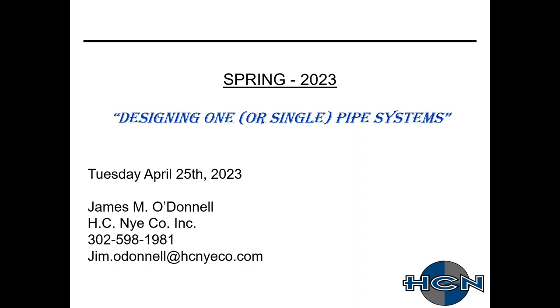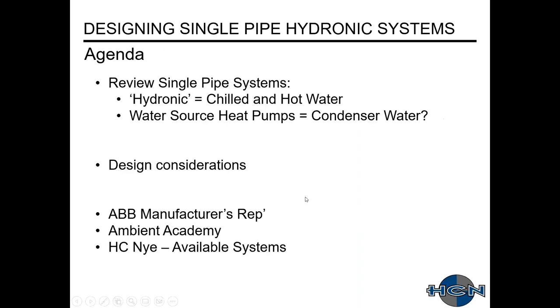Let's get started. The agenda today: just review single pipe systems. I'm considering them to be hydronic — chilled water and hot water. In addition, these systems can be applied to water source heat pumps, and that is obviously condenser water. We'll go over a bunch of different design considerations, and then lastly, what's new with HC&I, as well as what systems we have available to support this design and your projects.